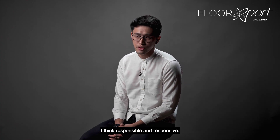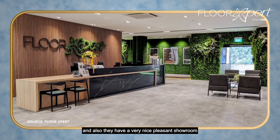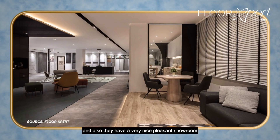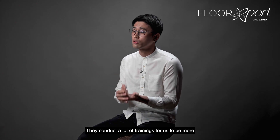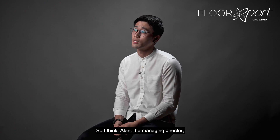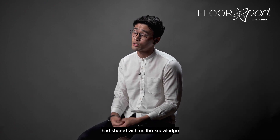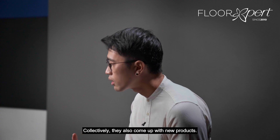I think responsible and responsive. Floor Experts from the start — they are very well versed in terms of their knowledge, and they have a very nice pleasant showroom for us to bring clients over to visualize the materials. They conduct a lot of trainings for us to be more aware and involved. It was an eye-opener during the training. Alan, the managing director, has shared with us the knowledge of what their materials are.